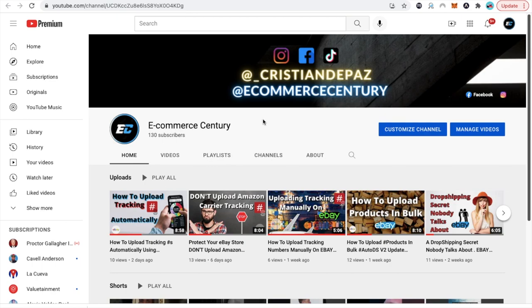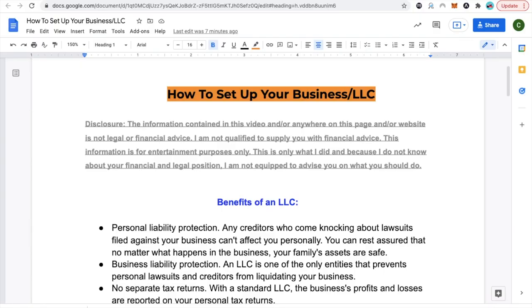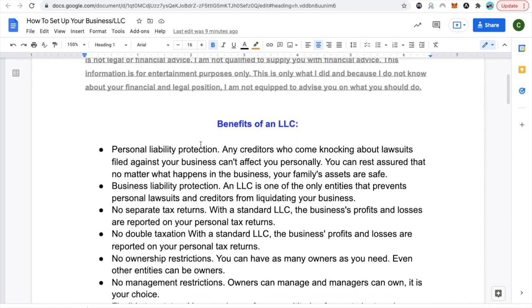So without further ado, make sure you're subscribed, you turn on the notifications bell, and let's get into it. First thing first, I always have the disclosure here: I'm not your financial advisor. I'm not telling you to do anything because I don't know your financial situation. Therefore, I cannot give you advice. This is just what I've done, and I do this for entertainment purposes. I am not here to advise you on what you should or should not do.